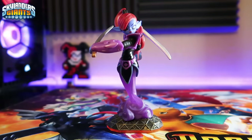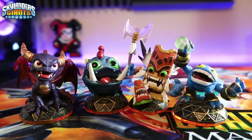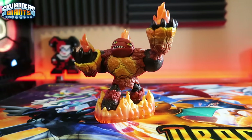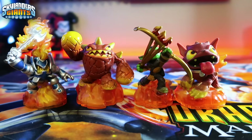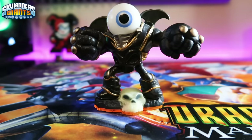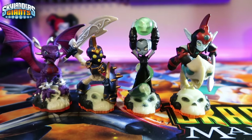Starting with Magic: the Giant is Ninjini, LightCore is Pop Fizz, and core figures are Spyro, Wrecking Ball, Double Trouble, and Pop Fizz. For Fire: Giant Hothead, LightCore Eruptor, and core figures Igniter, Eruptor, Flameslinger, and Hotdog. Undead: Giant Eye-Brawl, LightCore Hex, and core figures Cinder, Chop Chop, Hex, and Fright Rider. I also have a glow-in-the-dark Cinder — unlike in-game variants, these appear in the game the same as normal.